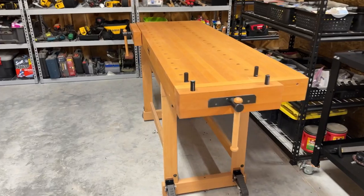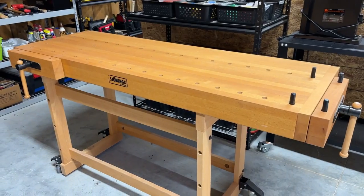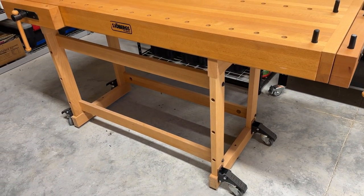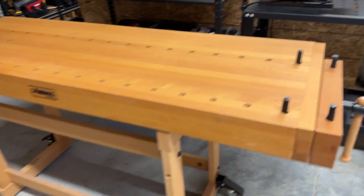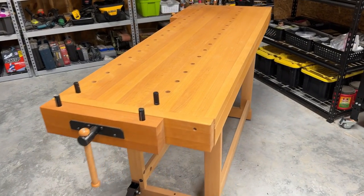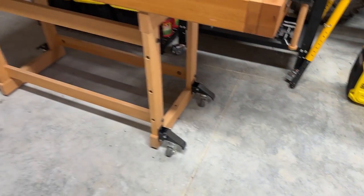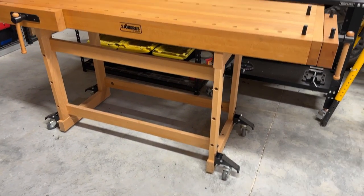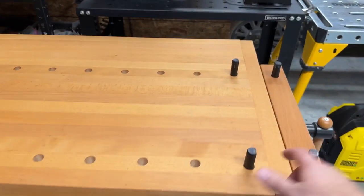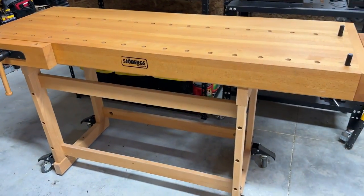Oh yeah, I didn't tell you about this — the Showbergs work table workbench. I love this table. I put casters on the bottom because I love rolling it around and moving it — it's super easy, just rolls around. I got these casters from Woodcraft, put them on, and I can lock them down to make it stable too. And you've got these bench dogs here, so you can clamp stuff and do different clamping operations. This was one of the bigger investments.